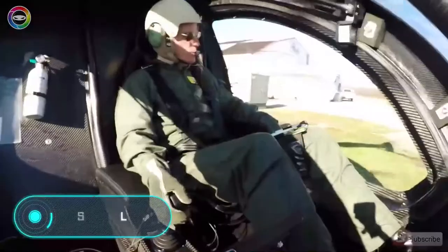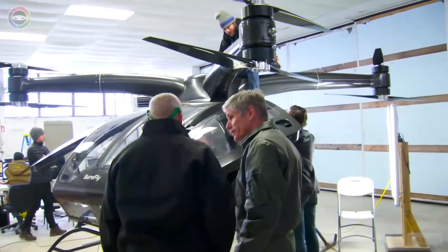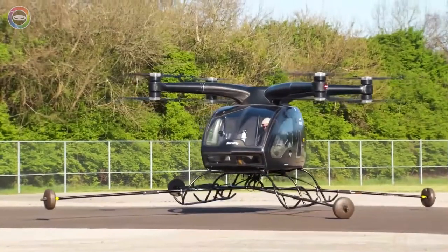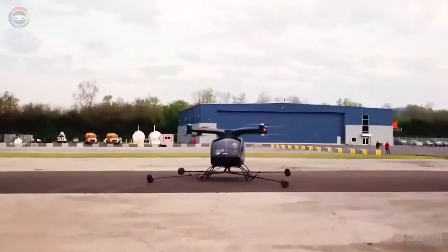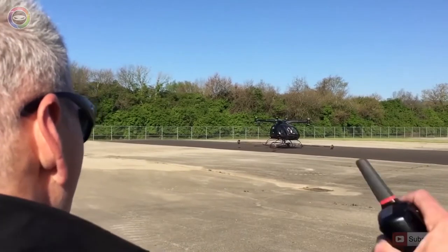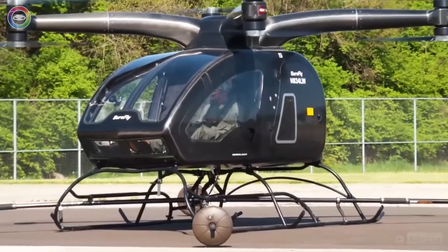SureFly. Here we have one of the most ambitious projects of the company Workhorse, engaged in the development of electric vehicles. SureFly is a flying taxi which moves using a hybrid power plant. It's equipped with a gasoline generator with a capacity of 200 horsepower. According to the creators, this passenger drone can travel 112 kilometres and raise a load of 180 kilograms.